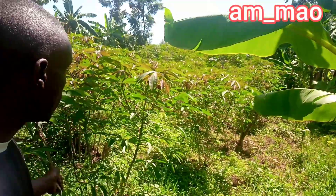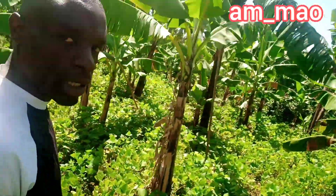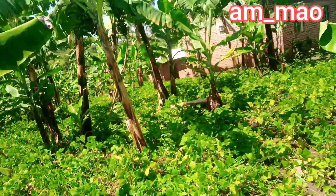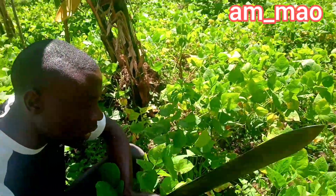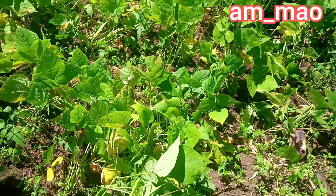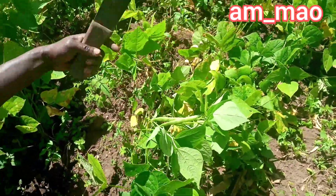Today is a farm day and I'm in the farm. I hope you can see the background — these are cassavas, we have banana plantations. This is a banana plantation; we do mixed farming as I told you last time. Right now we are about to harvest our beans — these are beans, but they are not yet ready. We need to give them about one more month before we can harvest them.